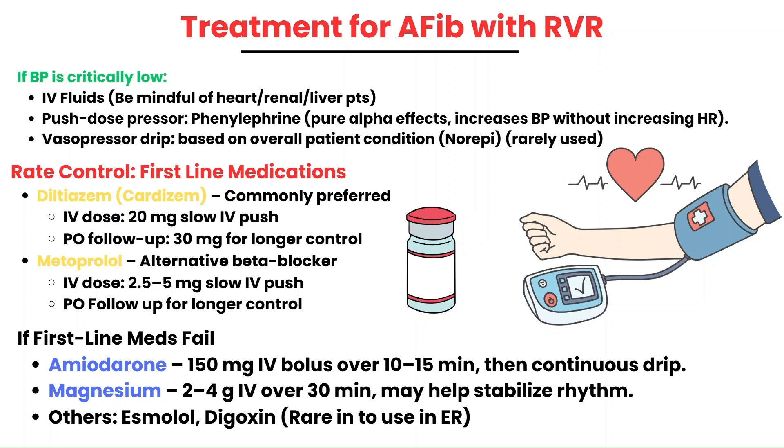Be careful when giving IV fluids to heart failure or renal patients. The thought process is that if the heart rate is very high, bringing it down gives the ventricles more time to fill, increasing cardiac output. A lot of providers will give a bolus of IV fluids first to address blood pressure, then give medications to bring the heart rate down. Once the BP is under control, providers will go with diltiazem — a calcium channel blocker — or metoprolol, a beta blocker. Both slow conduction through the AV node. For diltiazem, you'll most likely give 20 milligrams slow IV followed by 30 milligrams PO for longer control. For metoprolol, give 2.5 to 5 milligrams slow IV, followed by a PO dose for longer control.